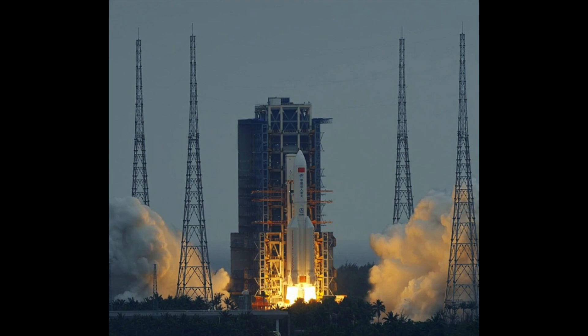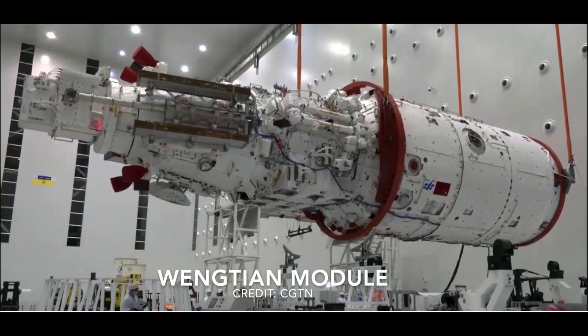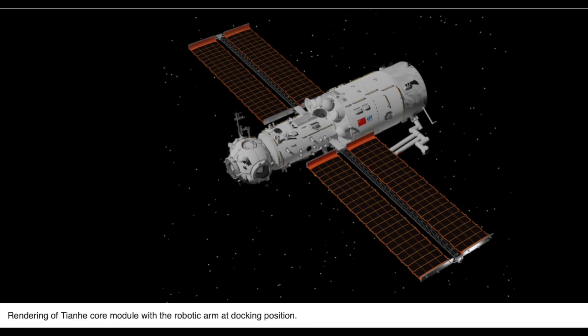More recently, the Wenxian lab module named Heavenly Quest was launched and docked successfully with the Tianhe core module. In addition to being a lab module, the Wenxian module contains living and sleeping accommodations for an additional three taikonauts, thus allowing the Tiangong-3 space station to host up to six taikonauts at any one time.